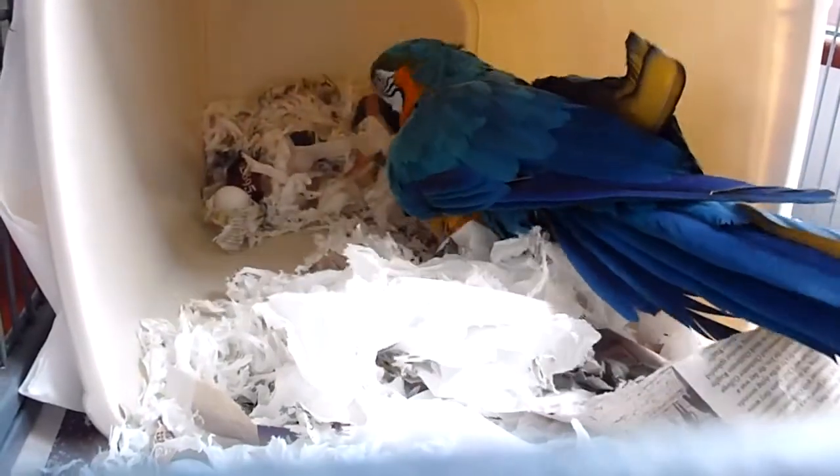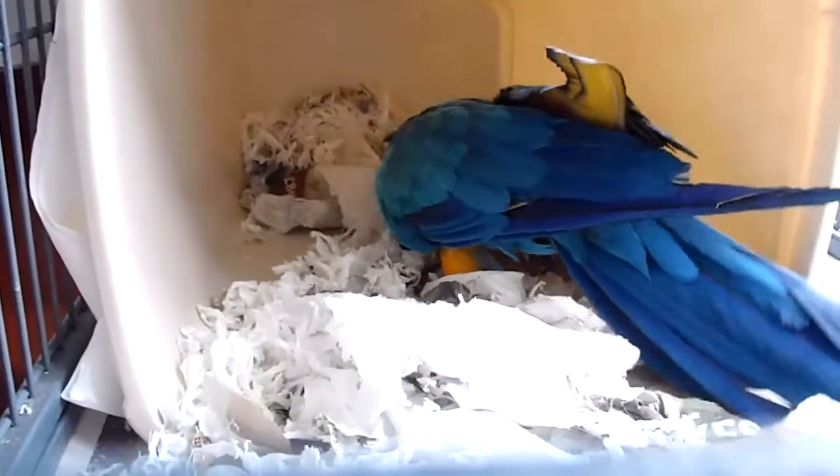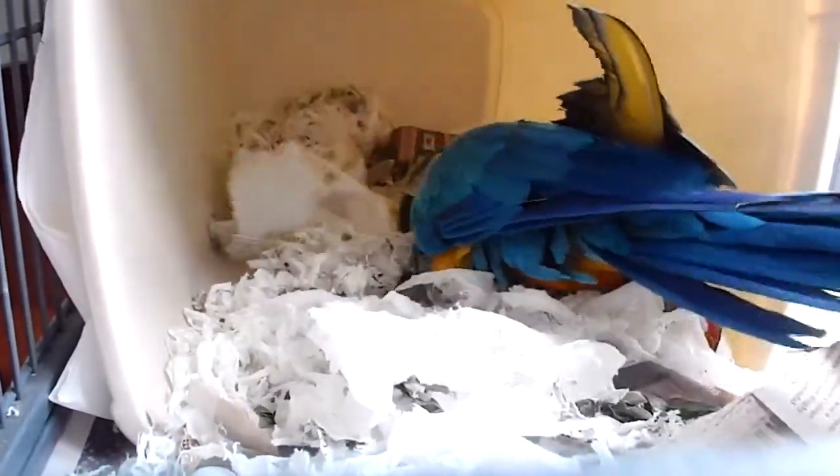This is all very exciting — at least it keeps her busy and happy. And I think the eggs seem to be less important than the fluff.